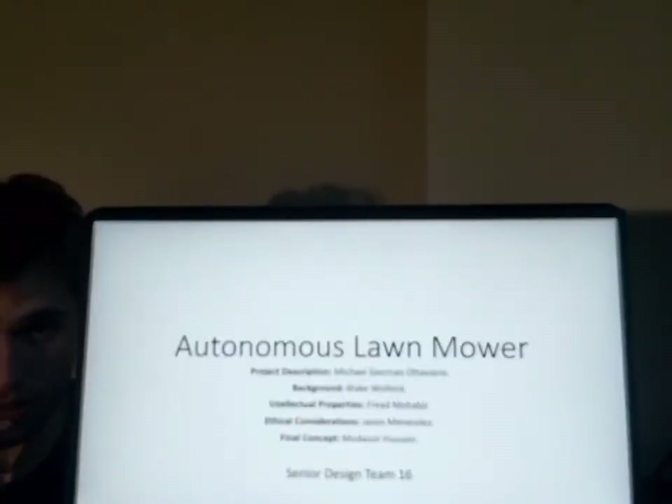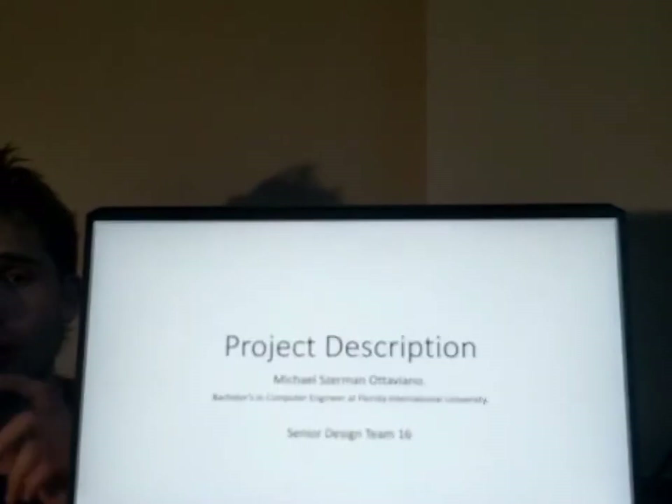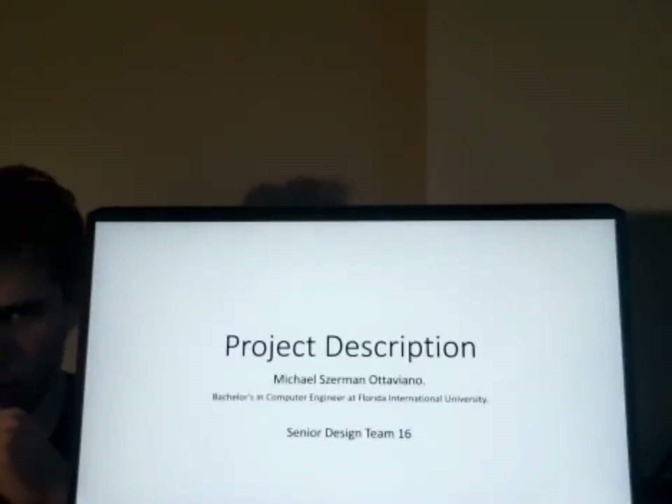Hello, we are Team 16 from the senior design class. We are going to present our project: Robotic Lawnmower. I'm Michael Sherman, a student from FIU studying computer engineering.